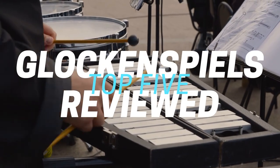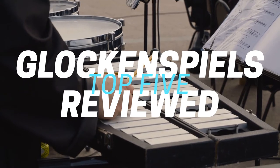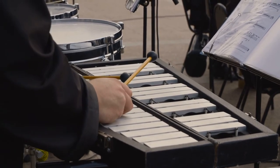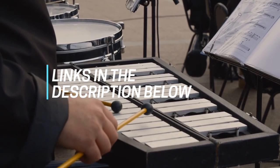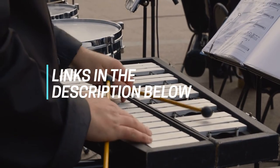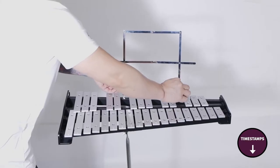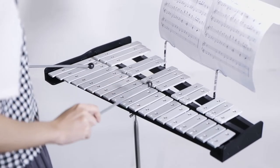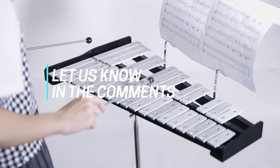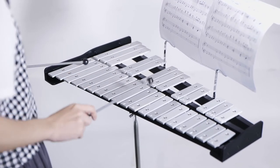Hi folks! We've been busy researching Glockenspiels to help you figure out what you need to make your best audio and video content and stay on budget. Links to all the products in the review are in the description box below where you'll find current pricing for your region wherever possible. The video has timestamps so you can jump straight to the Glockenspiel that interests you most. Let us know in the comments what Glockenspiel you're using right now. Okay, let's get into it — here are the top five best Glockenspiels.